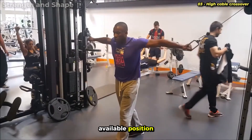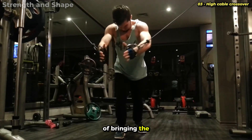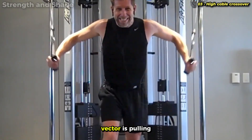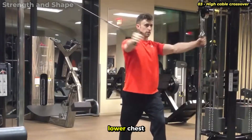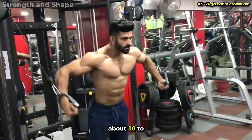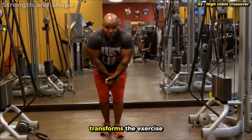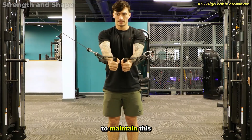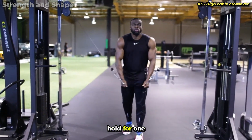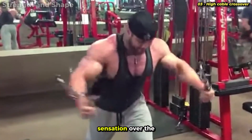Adjust the pulleys to the highest available position and grab the handles. Maintain an upright posture or with a slight forward lean of about 10 to 15 degrees. The movement consists of bringing the hands from top to bottom, crossing in front of the body at upper abdomen height. The force vector pulling from above aligns perfectly with the orientation of the lower chest fibers that start from the sternum and descend toward the humerus. Keep the elbows slightly flexed throughout — about 10 to 20 degrees — maintaining this constant angle and using only the shoulder joint to execute the movement. Contract intensely at the final point, hold for one second, then return controlled. I recommend 3 sets of 8 to 12 repetitions, always prioritizing muscle sensation over the load used.